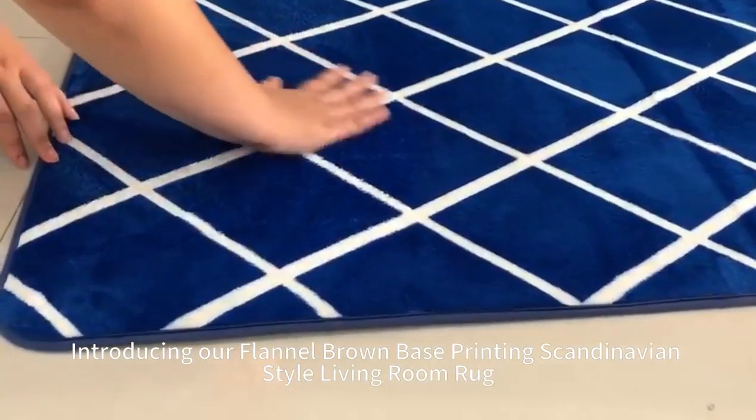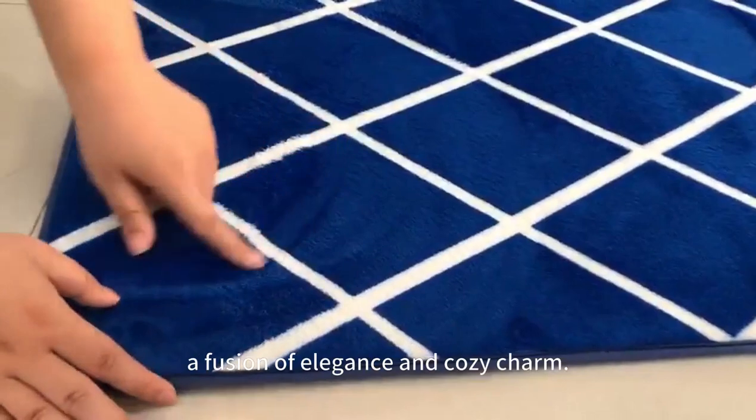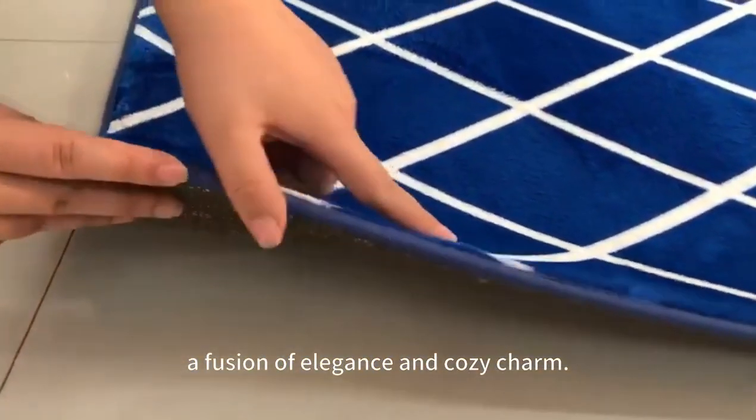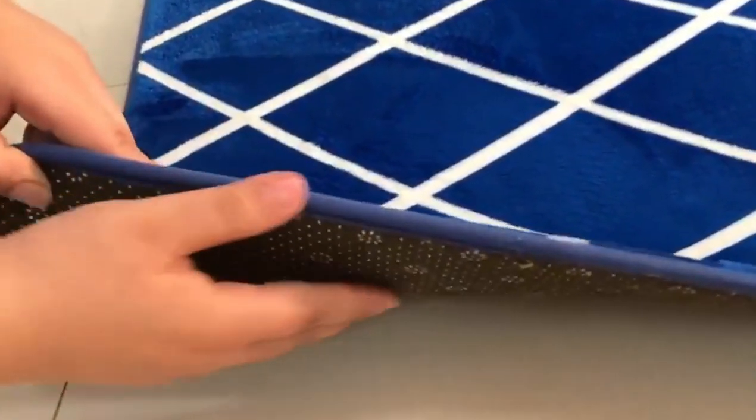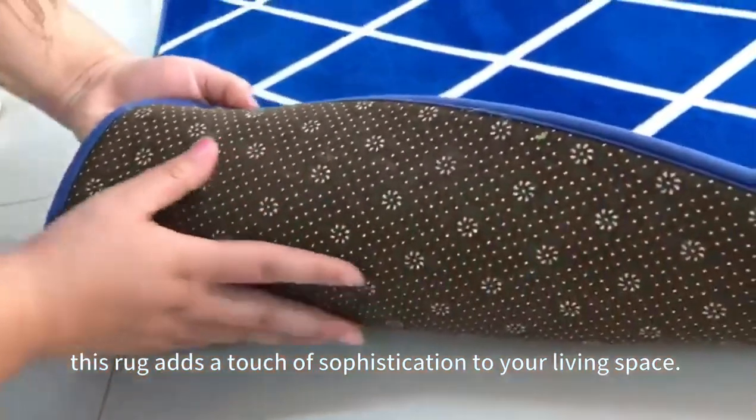Introducing our flannel brown base printing Scandinavian style living room rug, a fury of elegance and cozy charm, crafted with care. This rug adds a touch of sophistication to your living space.